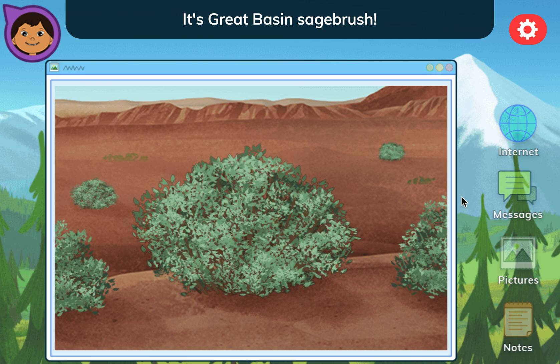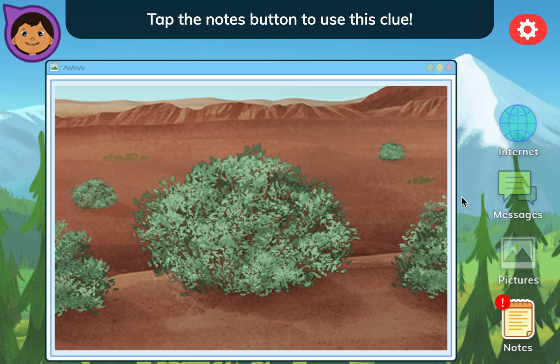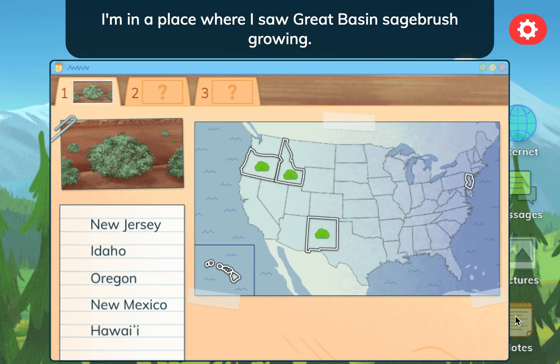It's Great Basin Sagebrush! This plant is a home for lots of wildlife. People use it as medicine and to color wool for weaving rugs. Tap the notes button to use this clue. I'm in a place where I saw Great Basin Sagebrush growing.